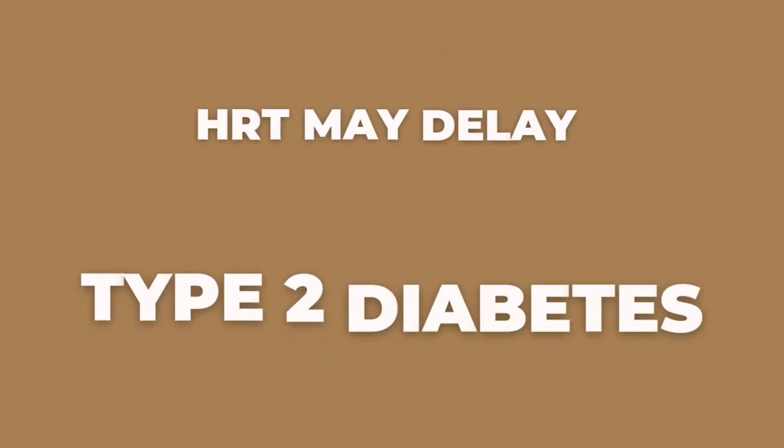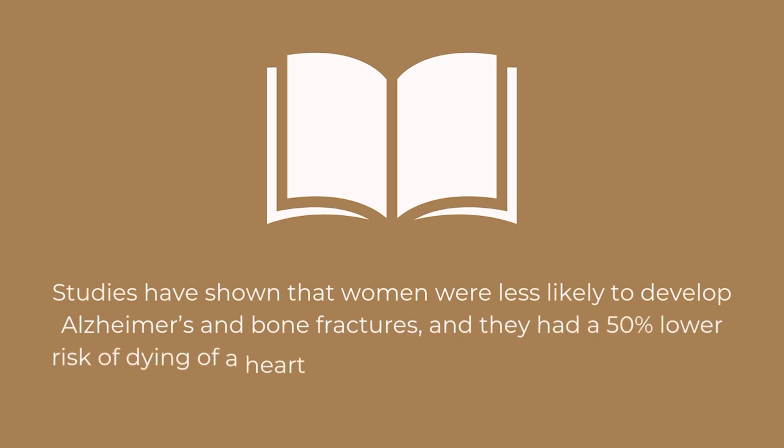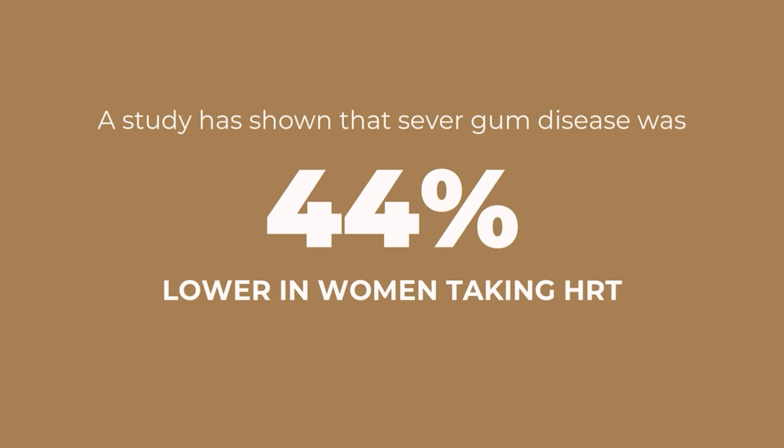Hormone replacement therapy may delay the onset of type 2 diabetes. Studies have shown that women were less likely to develop Alzheimer's and bone fractures, and had a 50 percent lower risk of dying of a heart attack when they started HRT within 10 years of menopause. Participants who took estrogen alone lowered their risk of breast cancer by 23 percent and lowered the risk of breast cancer death by 40 percent. Severe gum disease was also 44 percent lower in women taking HRT.